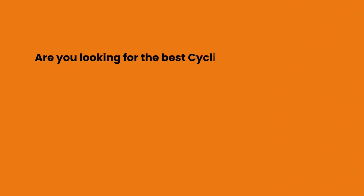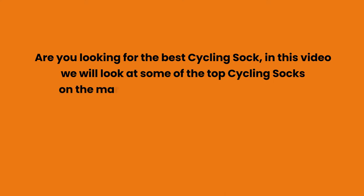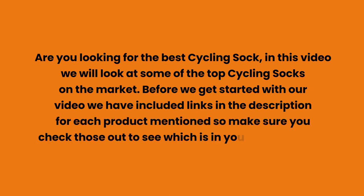Are you looking for the best cycling sock? In this video we will look at some of the top cycling socks on the market. Before we get started, we have included links in the description for each product mentioned, so make sure you check those out to see which is in your budget range.